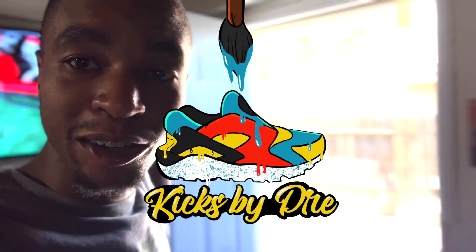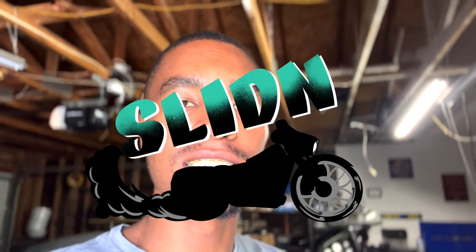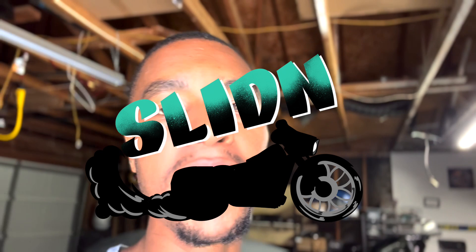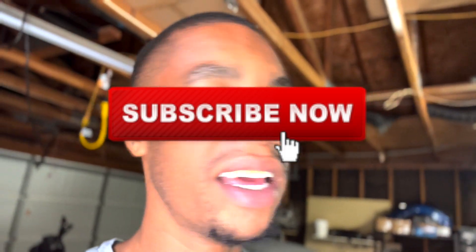What up YouTube, we back at it, out here at the house and it's 100 degree weather right now — super hot, burning up. We're about to get to it today. I got so much faith and I'm so excited, I cannot wait because we found so much stuff cleaning up around today.